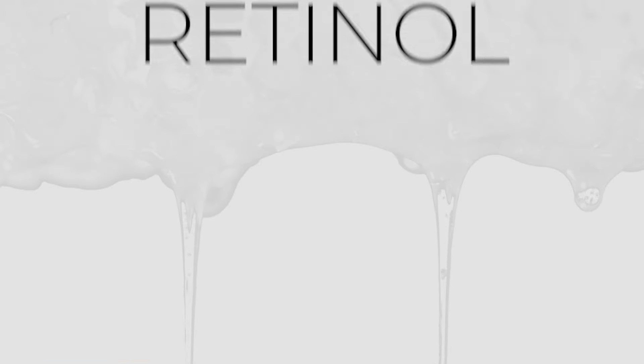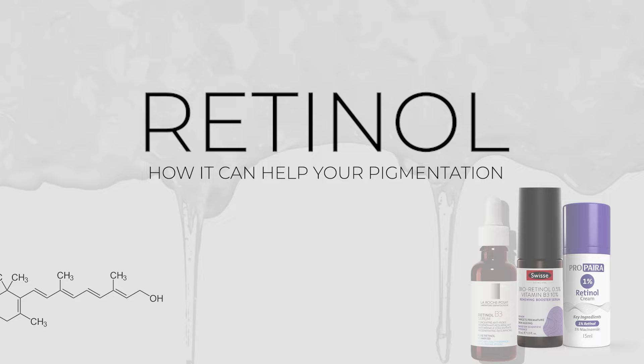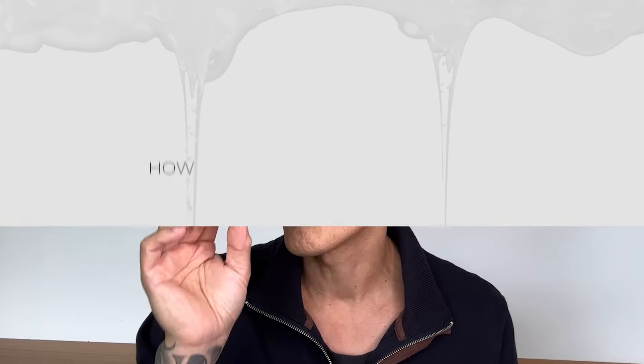Hey guys, Daph and Lynn, dermatologist. So you'd like to know more about retinol and how it can help your pigmentation. This video will cover retinol, certain aspects like vitamin A's as well as tretinoin, and what to use.